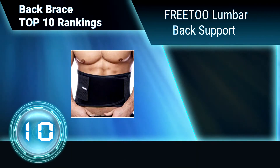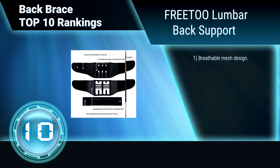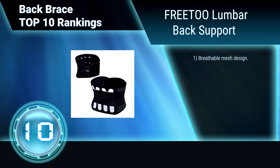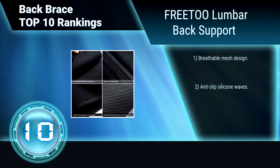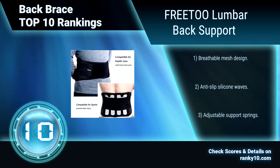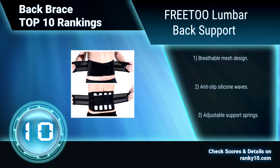Ranking Number 10: Free-2 Lumbar Back Support. This back brace's breathable fabric ensures wearing comfort even after all day long exercise. It has double layer elastic straps plus high quality Velcro that allows you to adjust compression on abdomen and lower back freely. Features include Breathable Mesh Design, Anti-Slip Silicone Waves, and Adjustable Support Springs.